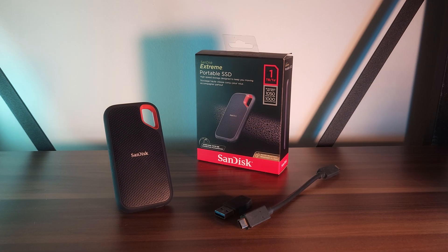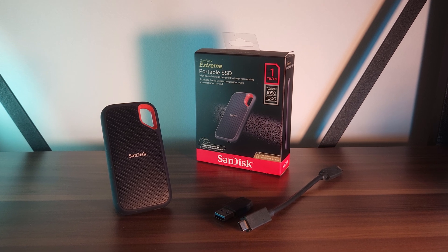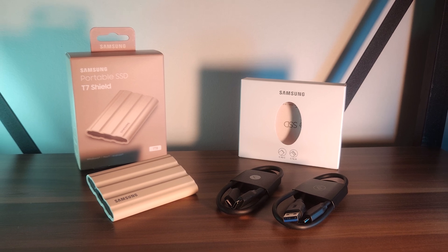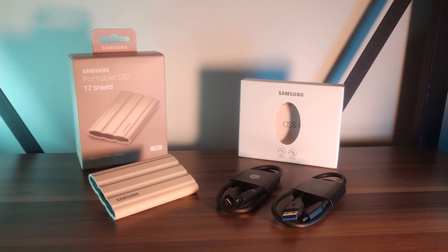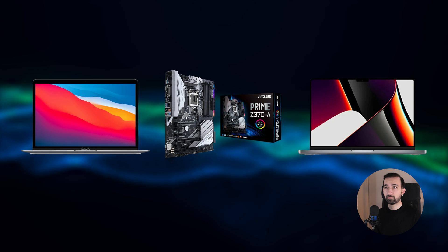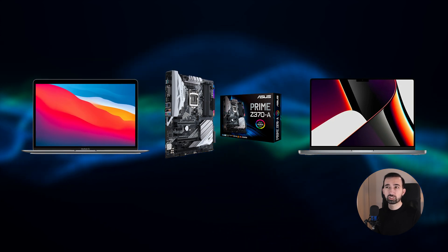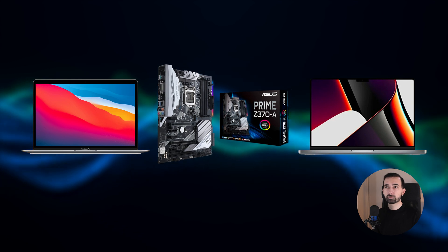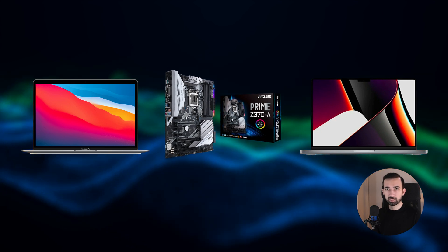We will compare the performance of SanDisk Extreme Portable SSD and Samsung T7 Shield SSD, based on the results of Blackmagic Disk Speed tests and Crystal Disk Mark tests. I tested these on a base model M1 MacBook Air, a 14-inch M1 Pro MacBook Pro, and my veteran PC with an ASUS Prime Z370A motherboard.